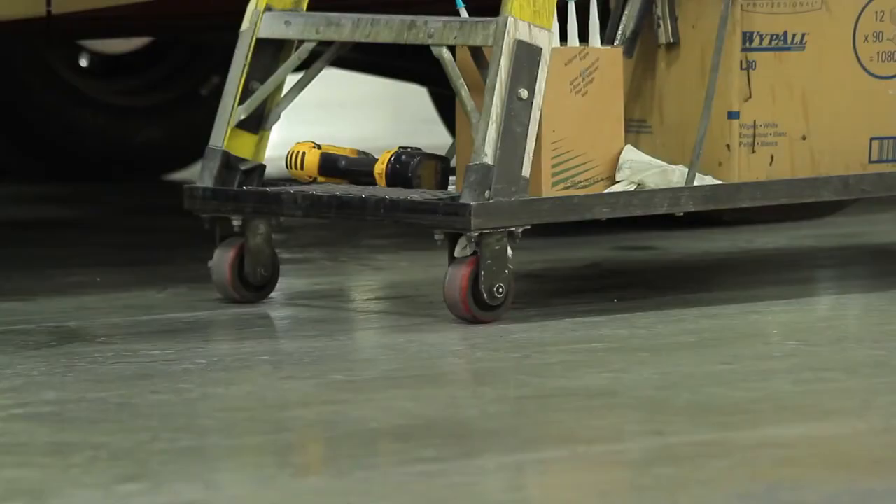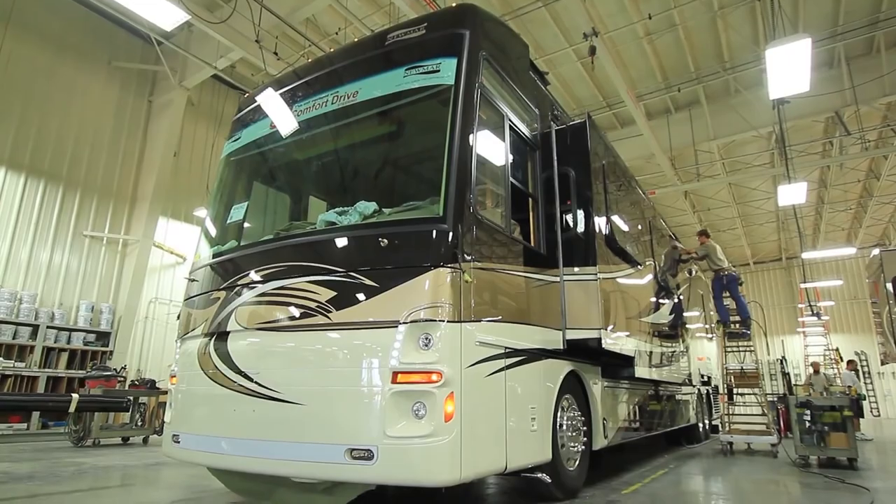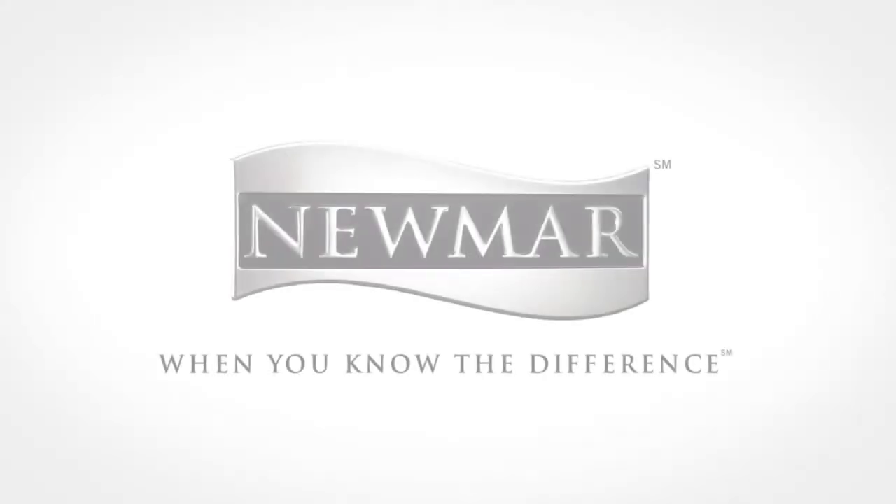The way we prep is different than anybody else, the way we paint is different than anybody else, the way we silicone is different than anybody else. Talk is cheap — just take a look at the finish, take a look at the shine, the gloss, and to me that brilliance says it all.